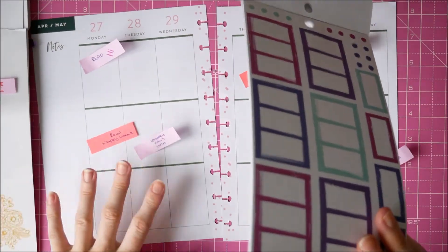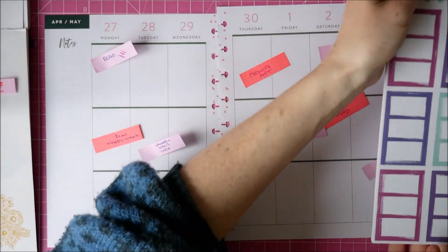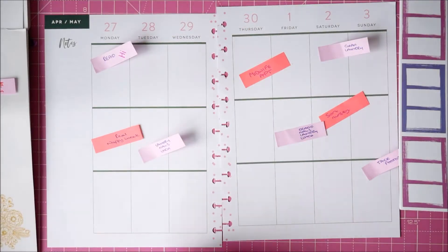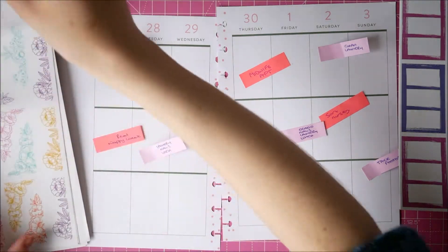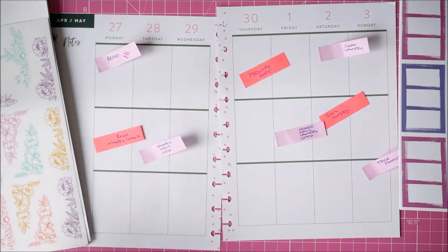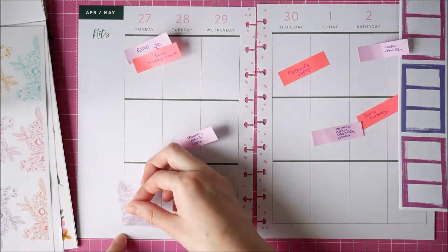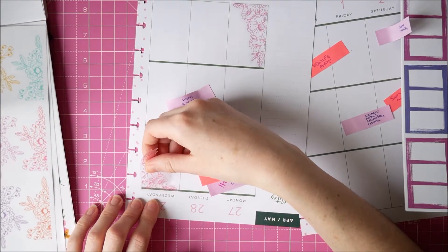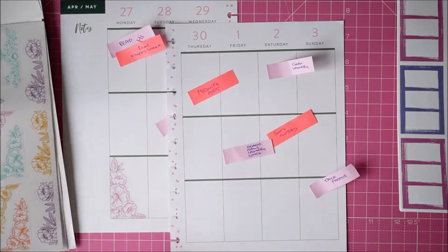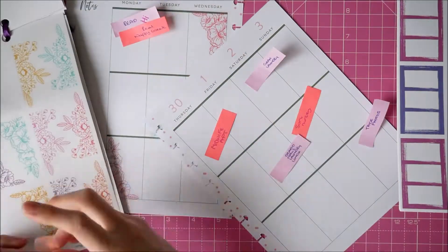I do like these colourful boxes because they are split into sections — instead of just having one full rectangle sticker, it's actually divided into three, which works if you've got three things to write down. Those are the ones I decided to use, and I had them left over in the book. I'd used up a lot of the pastel colourways, but I had all of this particular colourway left over, so it worked perfectly.